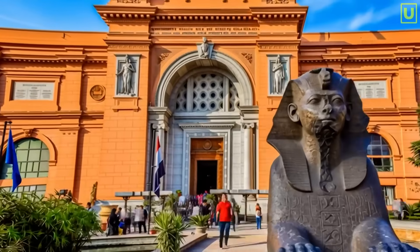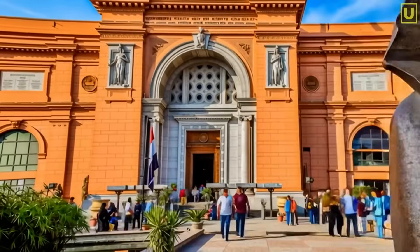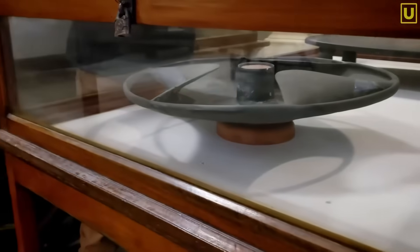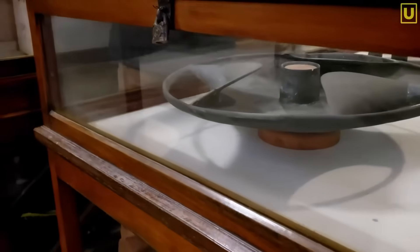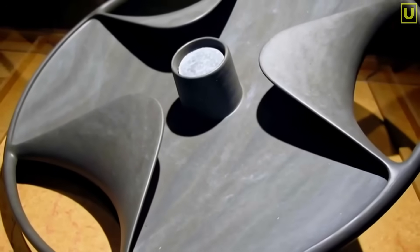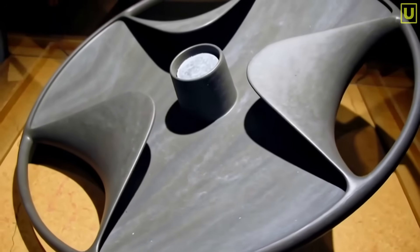There is an object displayed in a case at the Cairo Museum that shouldn't exist. It is made of stone, yet it looks metallic. It is fragile, yet built with a precision that defies logic. It has three curved blades, a central hub, and a perfectly calibrated hole.